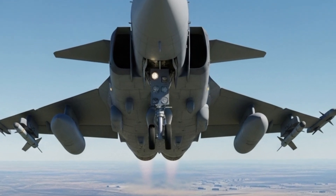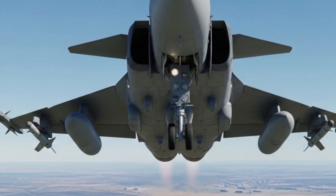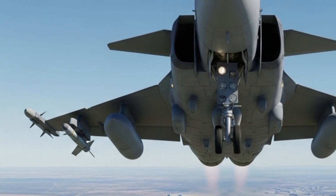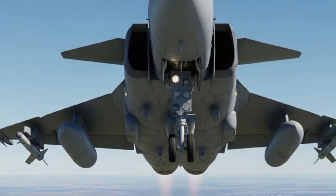Today, we're diving deep into the JAS 39 Gripen 2025 model, its latest upgrades, features, performance, and of course, the price that makes it stand out in the global fighter jet market.